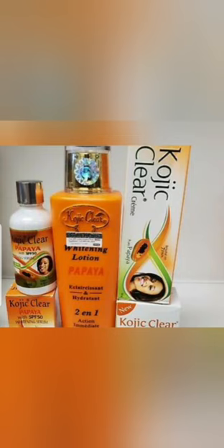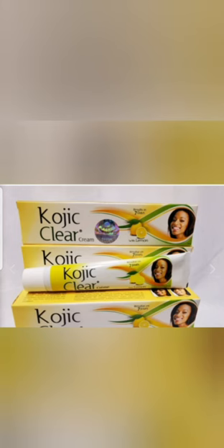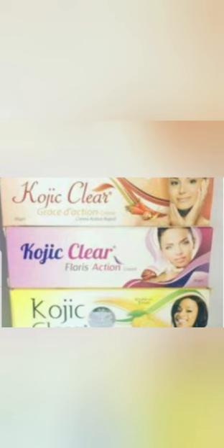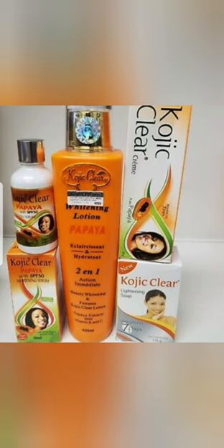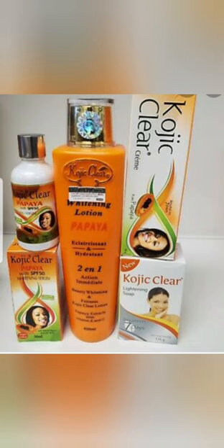Kujikler has the tube and the serum. You can mix the Kujikler lotion with the Kujikler papaya serum and the tube, mix them together, and it will give you a very lightening skin tone that you want without any discoloration. It's a very good skin lightening cream, or you can look for any other oil to add to give you that good moisturizer that you want.